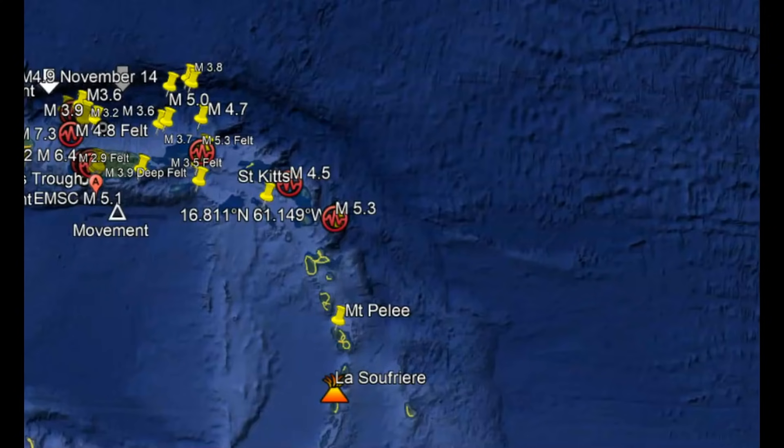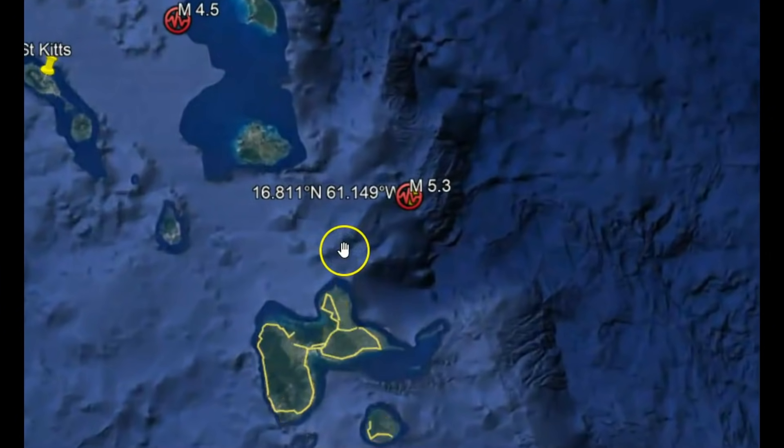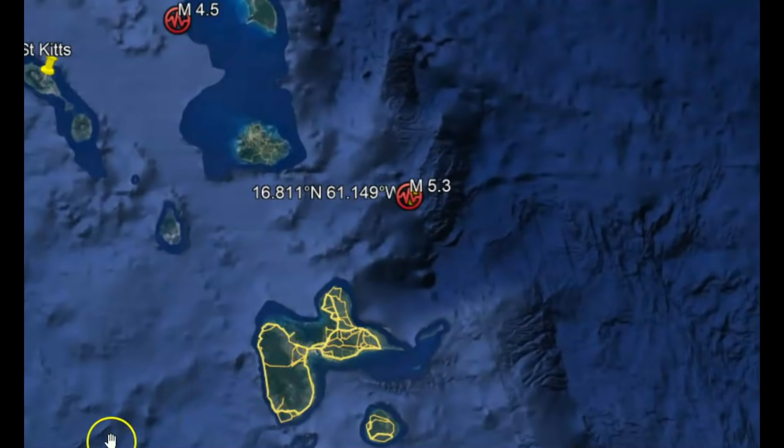43 people reported feeling this earthquake. Going to Google Earth, here's the location of that earthquake. There's the one island that is described as being butterfly shaped.